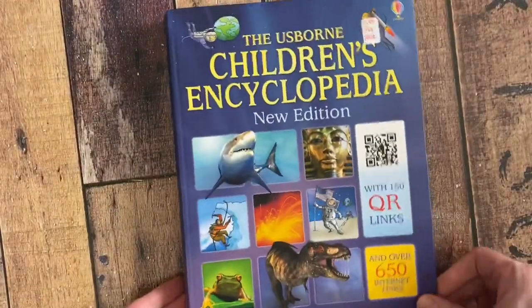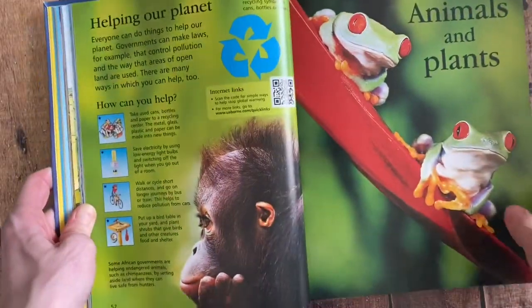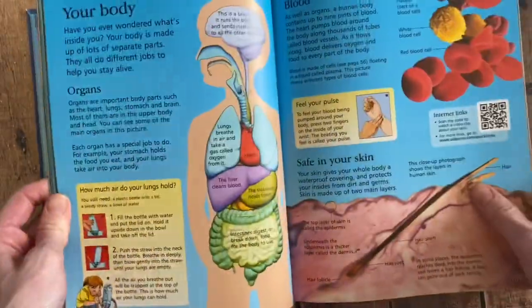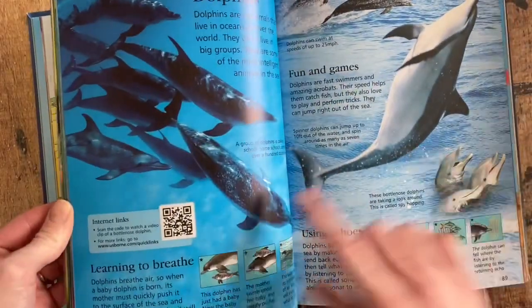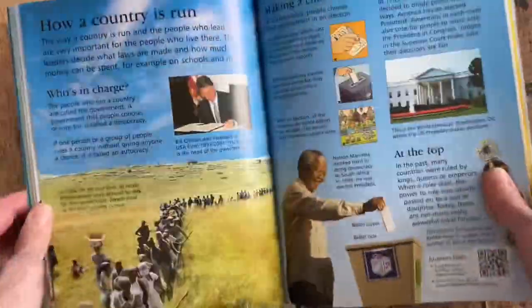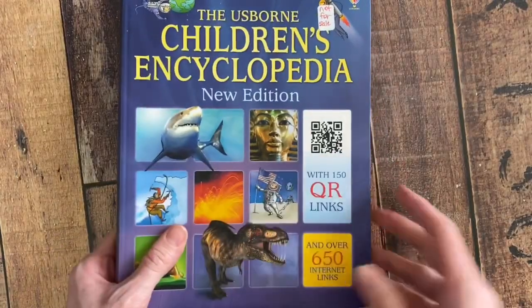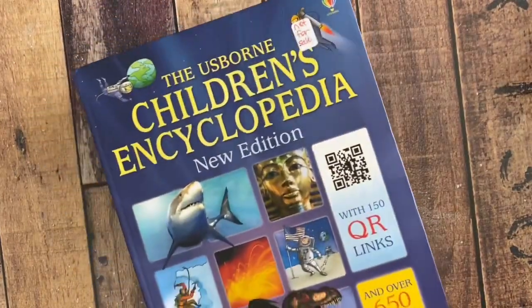We have several encyclopedias, but this one is the most general, covering a lot of different topics with brilliant images that really get you interested. You can scan a QR code to go online and learn more about a topic. I recommend putting it out on your coffee table and encouraging your kids to look through it instead of picking up a tablet.